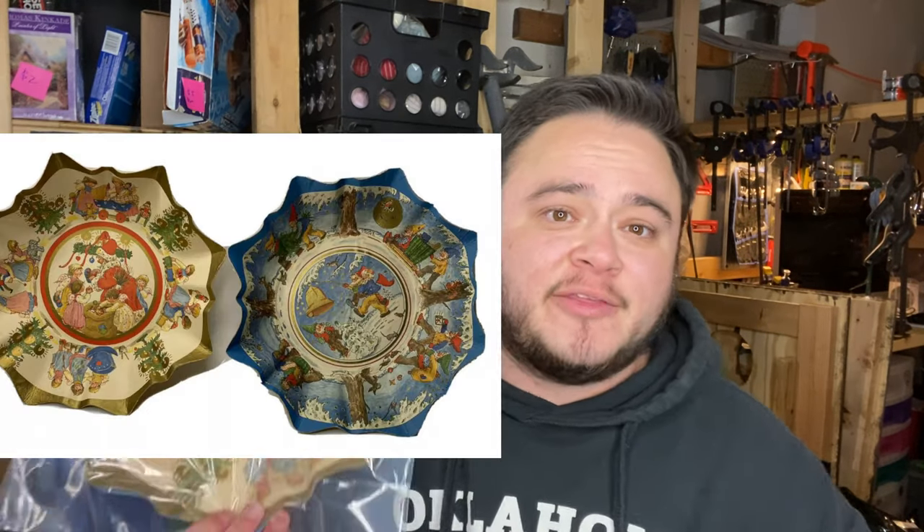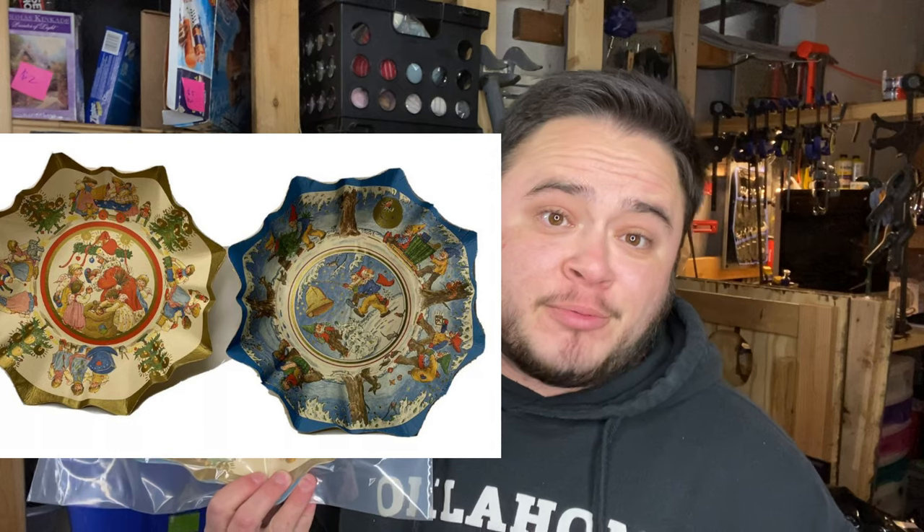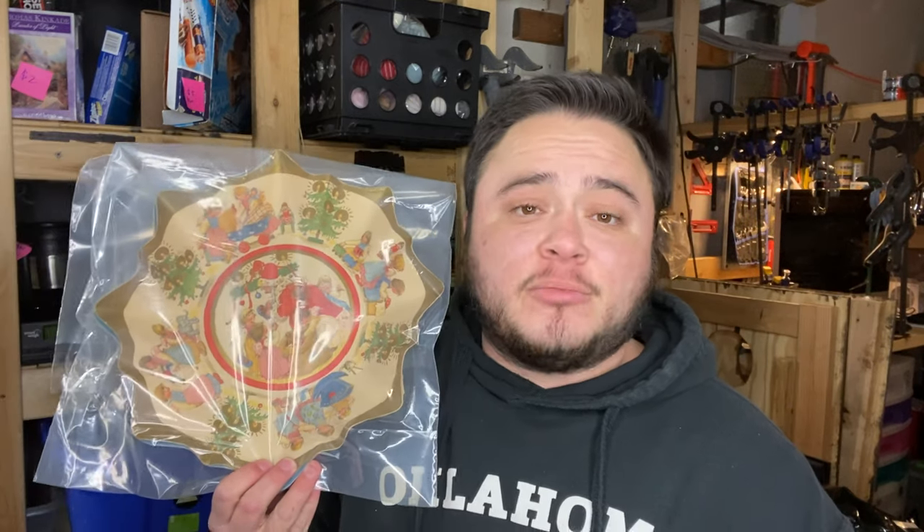I recently purchased two vintage hat lots, mostly sports teams. This San Francisco hat I paid five bucks for and sold for $25 plus shipping. Another hat I flipped my five dollars invested into $20 plus shipping.